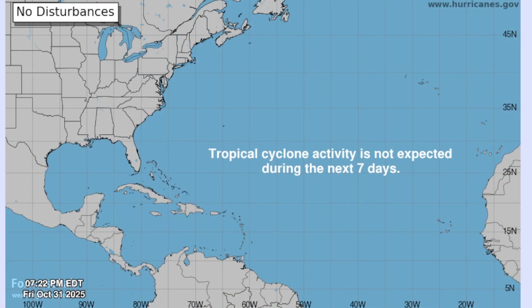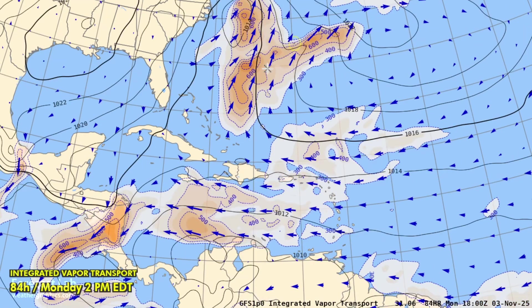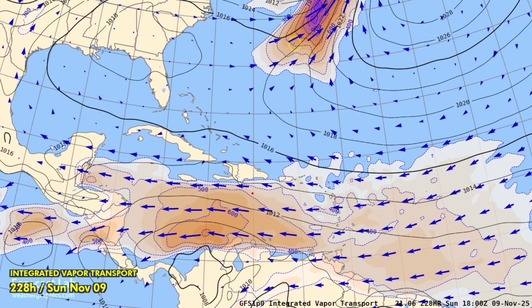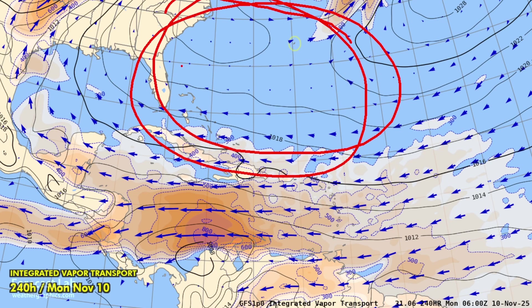From the hurricane desk, a little bit of good news — nothing in the tropics. That is typical of November, although we have had our share of November hurricanes such as Kate, the 1932 Cuba Hurricane, Paloma, Eta, Iota, Mitch, and so on. The GFS forecast in the tropics shows one easterly wave getting picked up by the prevailing westerlies. Pretty quiet through the remainder of next week, and then as we go into November 9th and 10th, a little bit of increased shear out there in the Venezuela area, but mostly under the influence of modifying polar air masses — not very conducive towards hurricane formation.